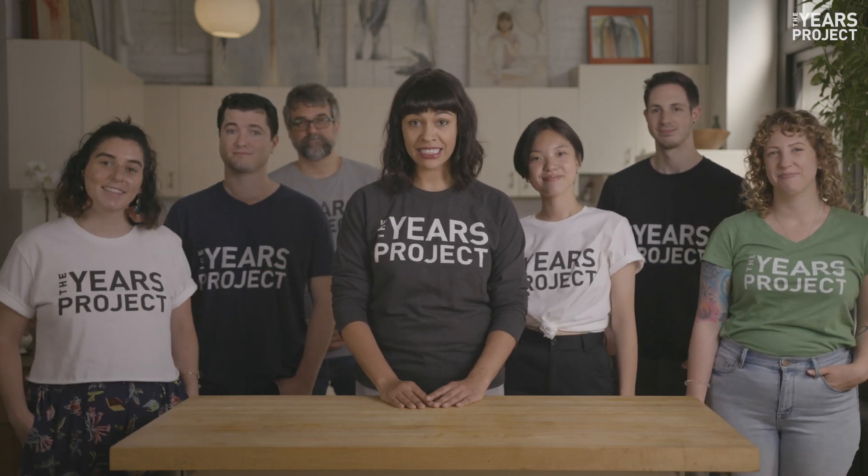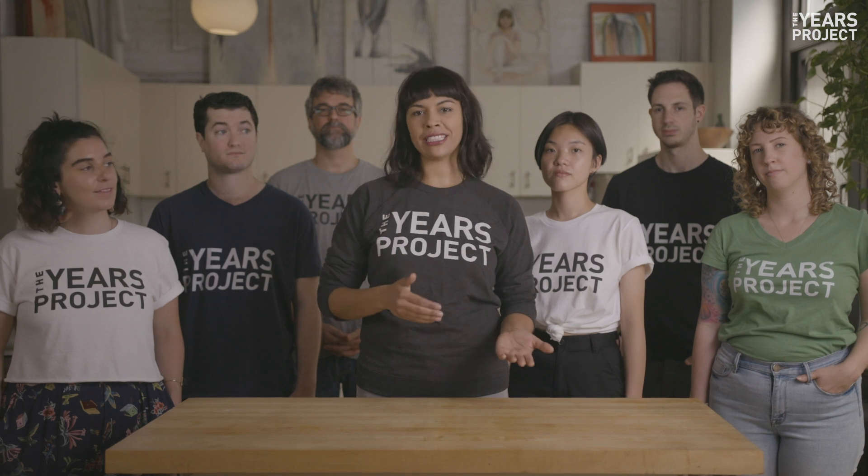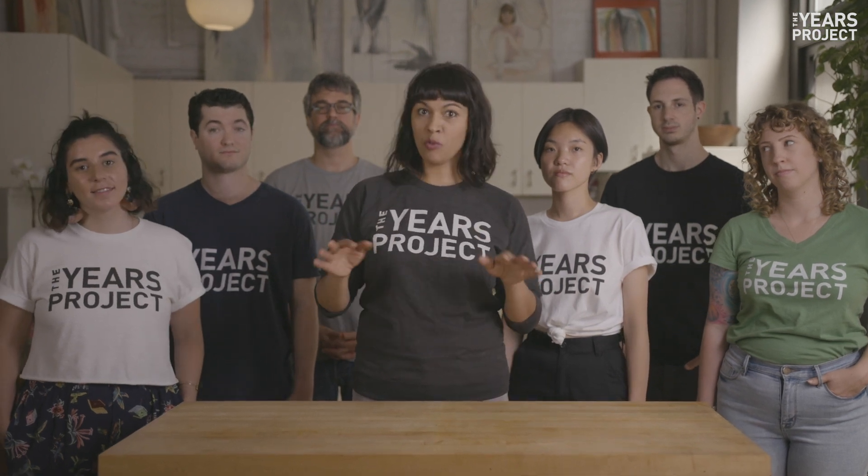Here at The Years Project, we've done hundreds of stories on the climate crisis. When we decided to do a video on recycling, we learned we'd been recycling the wrong way for years. Here's what is recyclable and what isn't, more or less.